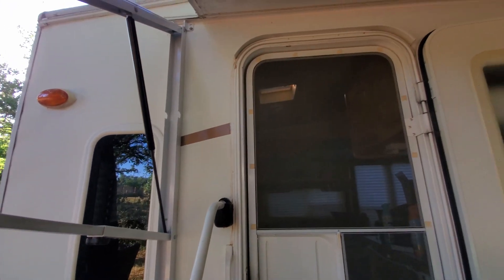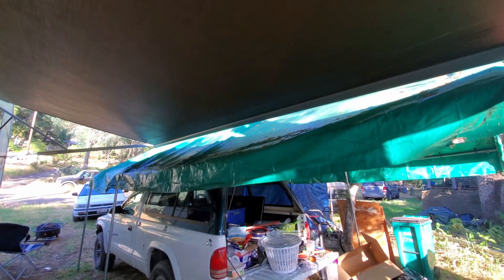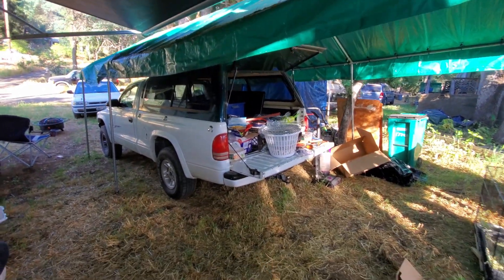We just moved in, so we got a lot of boxes and we need to unload, unpack, whatever. Oh yeah, we got an awning here. This is part one. Don't look at the back of the truck — it's a mess.